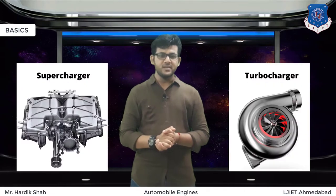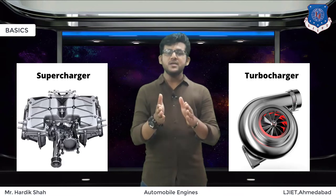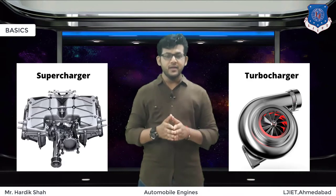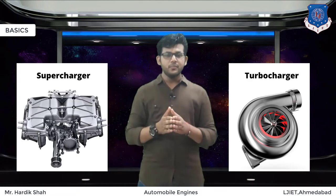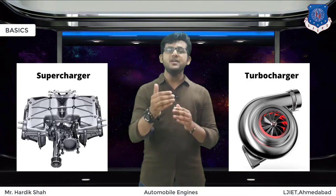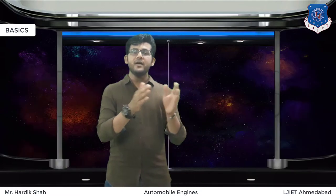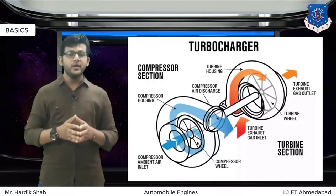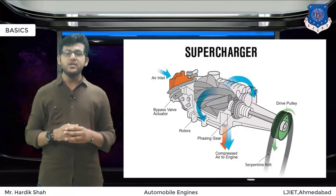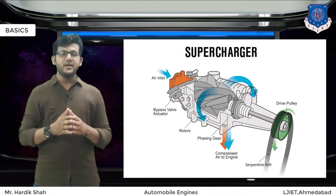So the first question is: what is a supercharger and what is a turbocharger? A supercharger is a device that pressurizes air intake above atmospheric pressure. Both superchargers and turbochargers do this, but the main difference is the source of energy. Turbochargers use the mass flow of exhaust gases to drive a turbine and compress the air, whereas superchargers are run mechanically by belt drive or chain drive, taking power directly from the crankshaft.